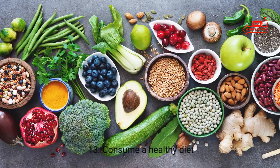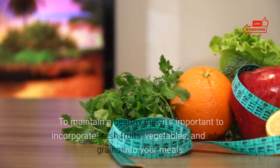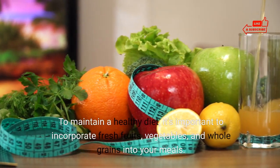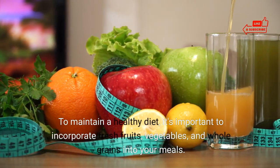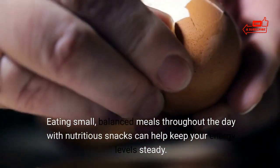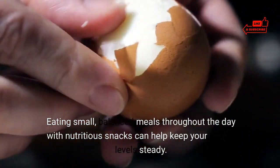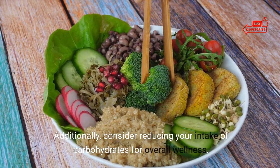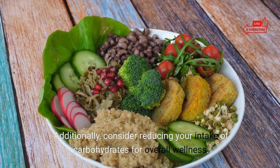13. Consume a healthy diet. To maintain a healthy diet, it's important to incorporate fresh fruits, vegetables, and whole grains into your meals. Eating small, balanced meals throughout the day with nutritious snacks can help keep your energy level steady. Additionally, consider reducing your intake of carbohydrates for overall wellness.